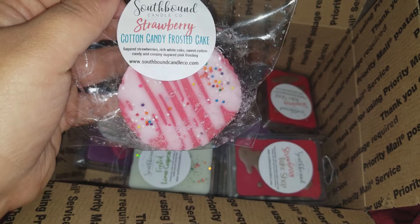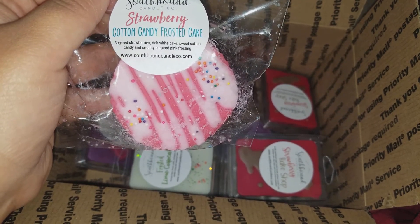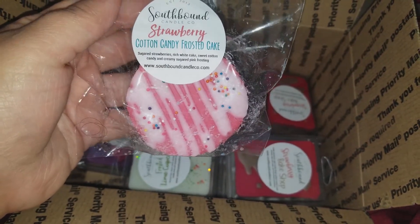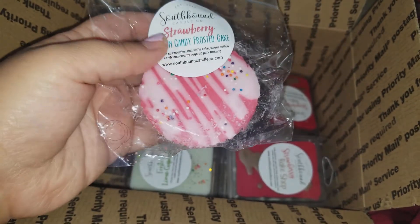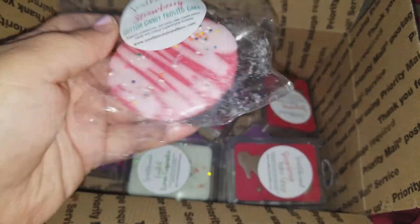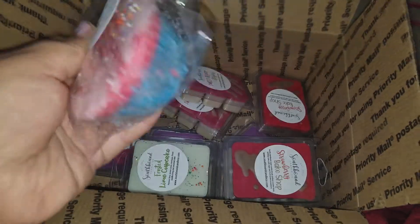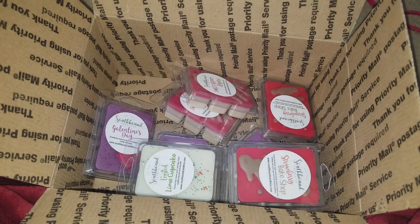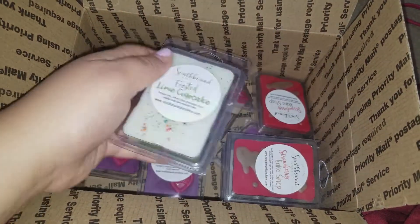The first RTS item I got is Strawberry Cotton Candy Frosted Cake — rich white cake, sweet cotton candy, and creamy sugar pink frosting with sugar strawberries. Right now I mainly get strawberry and a slight bit of cake. But I'm a sucker for cute shapes — it has little sprinkles on top like a little cupcake — so I had to get it.